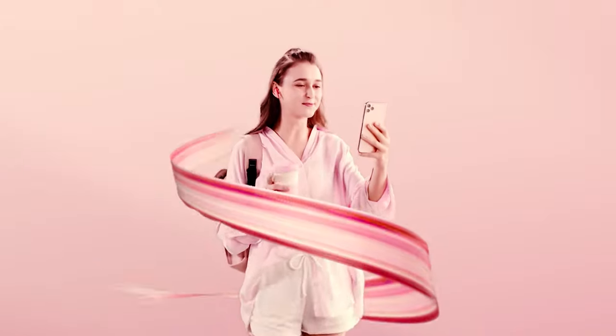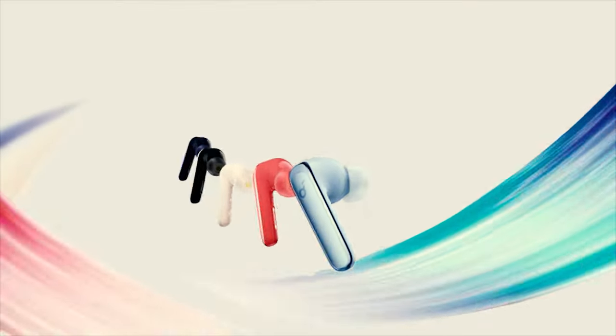You can order the Soundcore Live P3 earbuds in several colors: black, white, coral, navy, or sky blue.